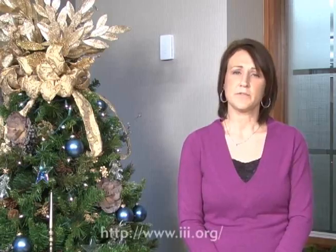Candles, lights, and decorations are an essential part of the holiday season, but they also increase the risk of fire and injury. Here are some tips from the Insurance Information Institute to help you have a safe holiday season.